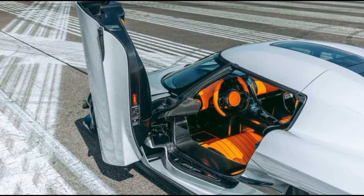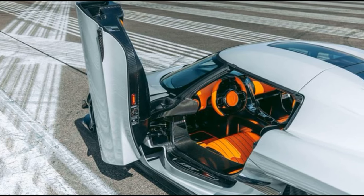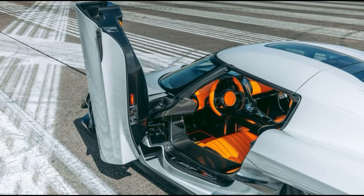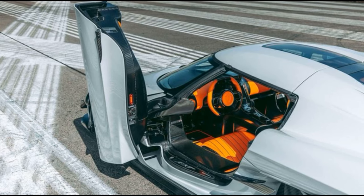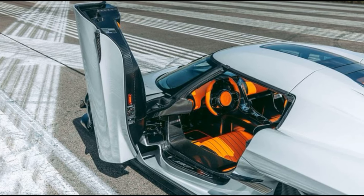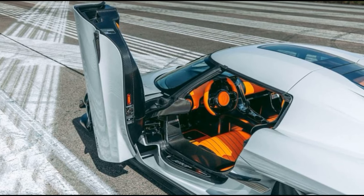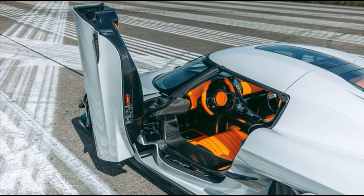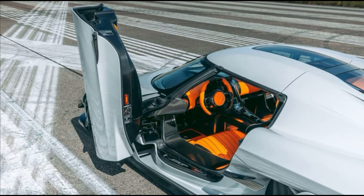Exotic cars worldwide often share a distinctive feature: unconventional doors, ranging from butterfly and canopy to gull wings. While these doors add a touch of elegance, they can sometimes lead to awkward entry and exit moments, particularly for those who may find such maneuvers challenging. For individuals who prefer not to engage in unexpected yoga sessions during car ingress and egress, especially as they age, enter Koenigsegg's innovative dihedral synchro helix doors. This design incorporates additional hinges and clever positioning, enabling the hinges to first move outward and then upward — a two-stage motion that exudes a visually striking effect while preserving the occupant's dignity during the exit process.